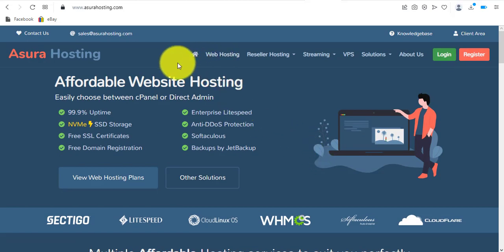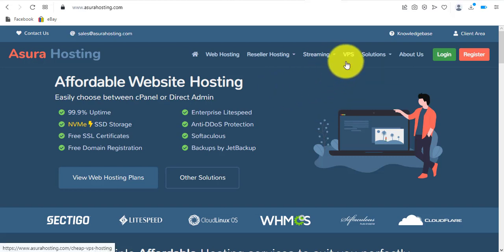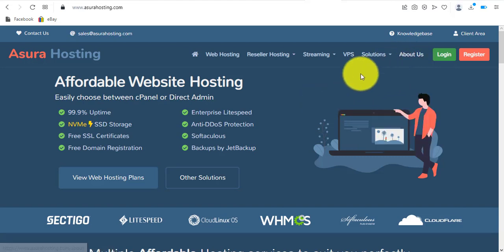From the menu bar, they offer web hosting services and reseller hosting — including DirectAdmin reseller hosting and cPanel reseller hosting. They also have a streaming package, VPS hosting, and cheap reseller hosting. Under solutions, they have a $1 web hosting option, and they also offer WordPress hosting. You can go to their About page to read more about Azura Hosting.